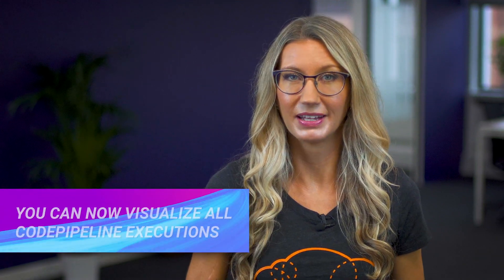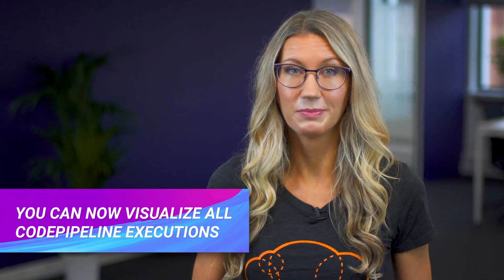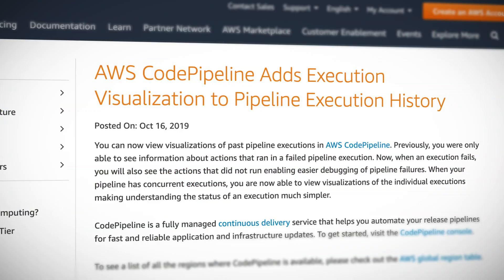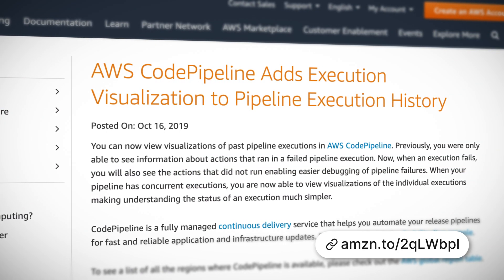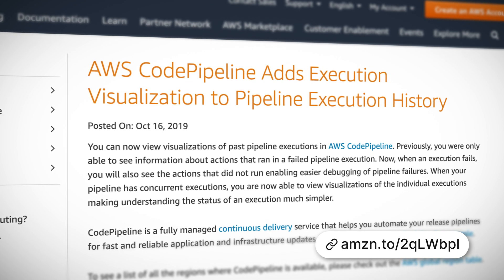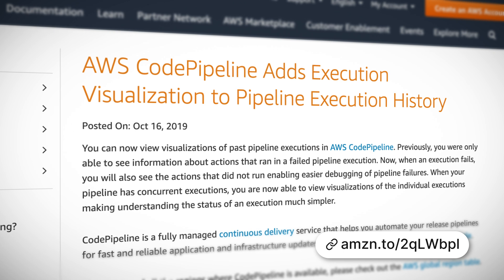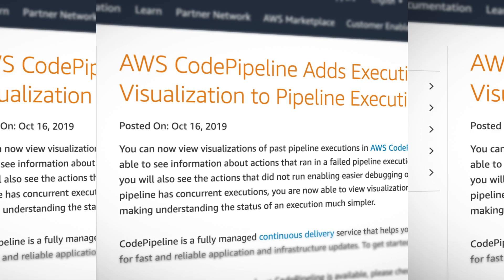You can now view visualizations of past pipeline executions in CodePipeline. If you haven't used CodePipeline before, it's a fully managed continuous delivery service which automates your software release process. Now when an execution fails, you'll be able to see the actions which did not run, as well as view visualizations of the individual executions, making it much easier to see the status of your pipelines and debug failures.